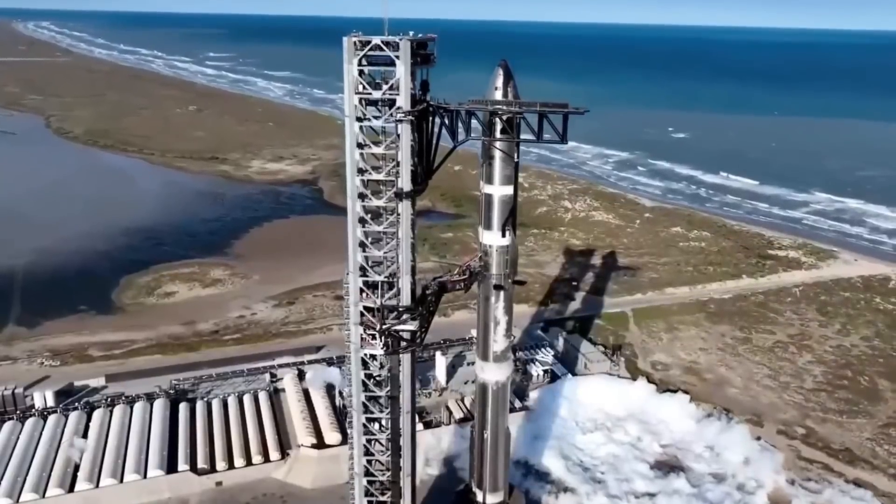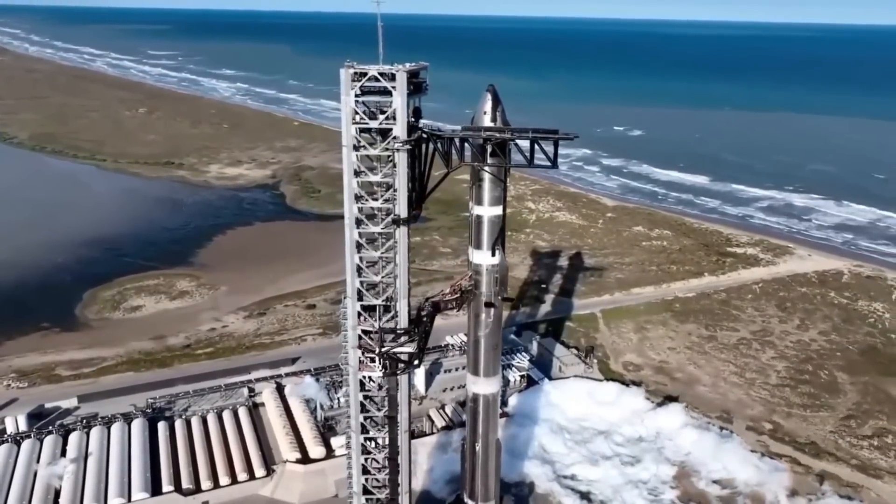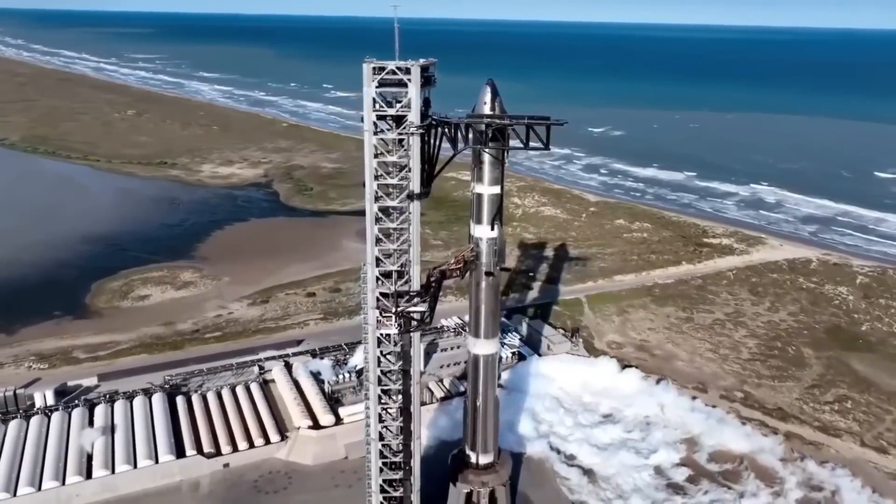SpaceX's proposed metallic solution promises to overcome these limitations, potentially achieving Elon Musk's ultimate goal: a fully and immediately reusable spacecraft that can land, refuel, and launch again with minimal inspection or refurbishment.